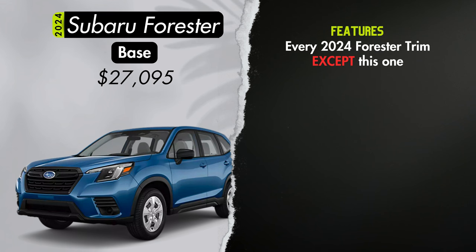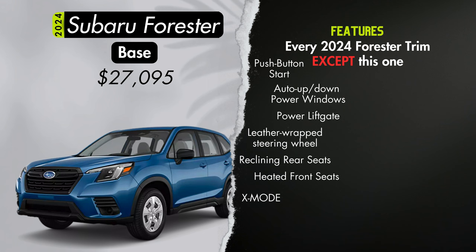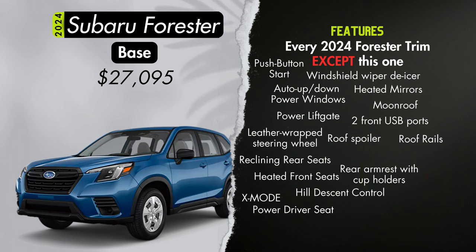Every trim except the base will have driver and front passenger auto up/down power windows — the base only gets auto up/down on the driver's side. Missing from the base are: push button start, a power rear liftgate with automatic close, height memory, and vehicle lock button, leather-wrapped steering wheel, reclining rear seat backs, heated front seats, X-mode, hill descent control, power adjustable driver's seat, roof rails (optional on base), windshield wiper de-icer and heated side mirrors, panoramic power sunroof, roof spoiler, dual front USB input ports (just one on base), fold-down rear armrest with cup holders, 4G LTE Wi-Fi capability, and Subaru Starlink safety and security — their app that allows you to control the vehicle remotely.